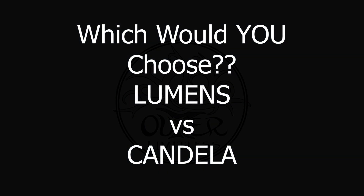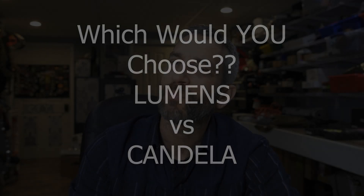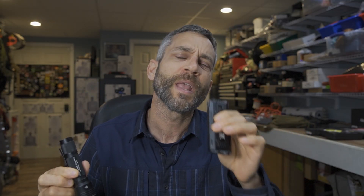Hey there everybody, Eric from Outer Limitless coming at you today with a little bit of a topic and a little bit of a question. Today we are going to take a look at the difference between high lumen output and high candela — specifically the Nitecore EDC-37.